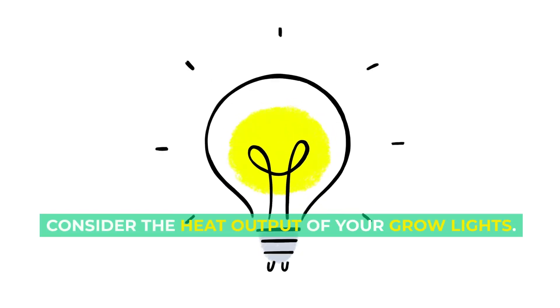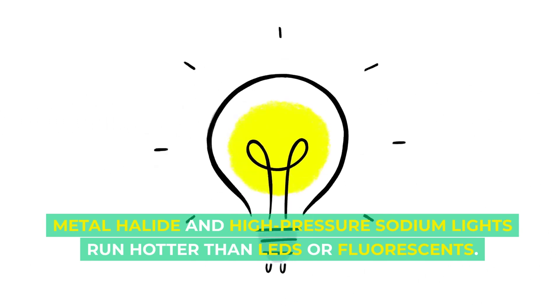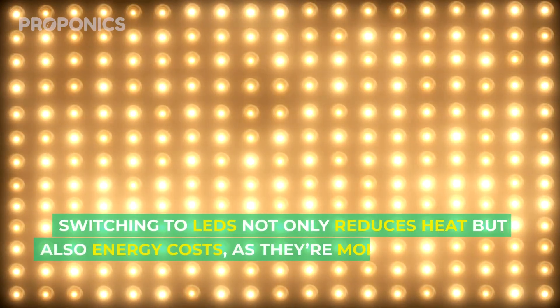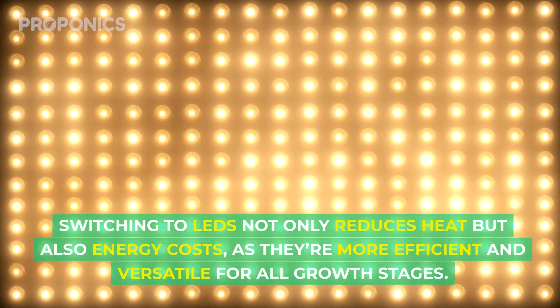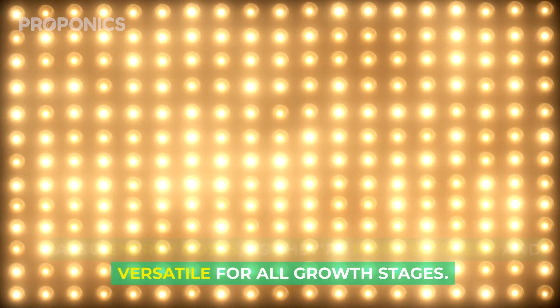Consider the heat output of your grow lights. Metal halide and high pressure sodium lights run hotter than LEDs or fluorescents. Switching to LEDs not only reduces heat but also energy costs, as they're more efficient and versatile for all growth stages.